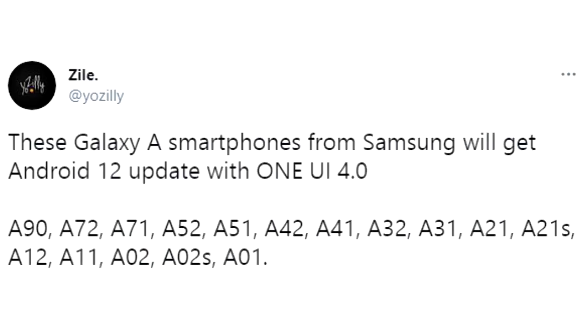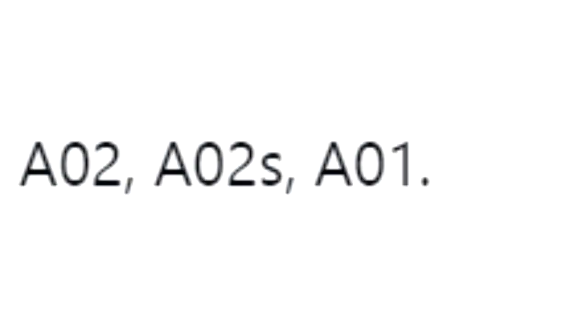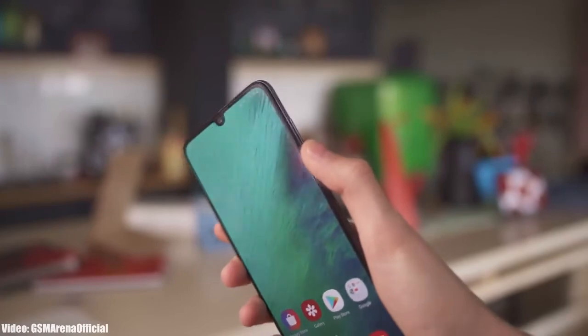Take a look at this — this is the list of all A-series smartphones expected to get the Android 12 update with One UI 4.0. This list includes some low-end or low-tier smartphones like the A02 and A02s, and Samsung is giving them the Android 12 update.